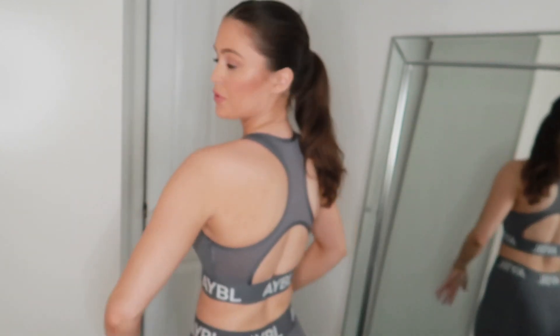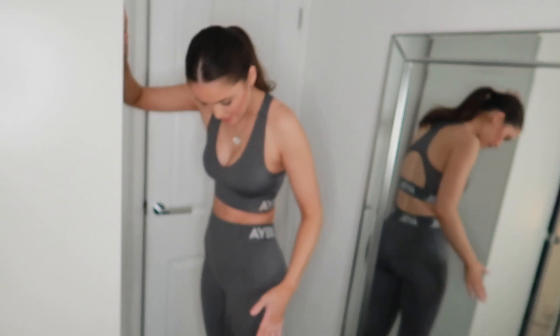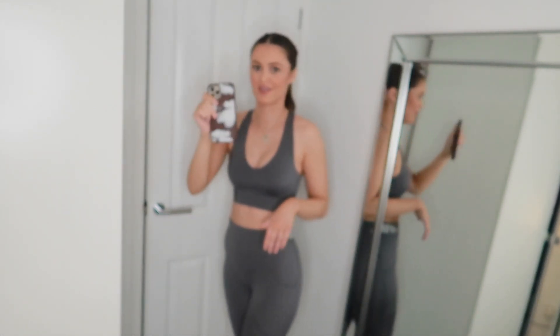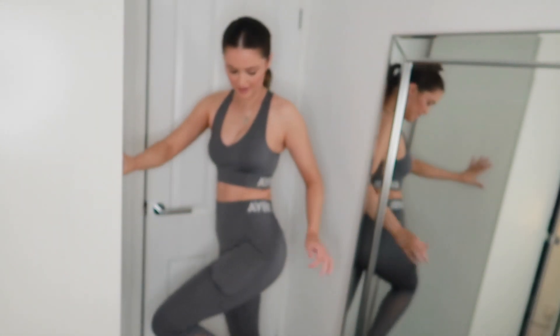I get all my clothes in a size small when I shop for the gym sets. The sports bra just has a hole in the back — it's nice and breathable. The leggings match exactly the top and they have a pocket for your phone. I've got the iPhone 12 Pro Max, the big iPhone, and it does fit perfectly in the side pocket.